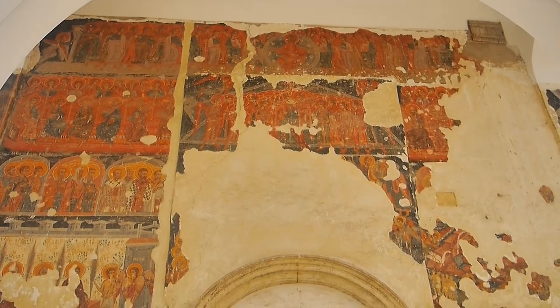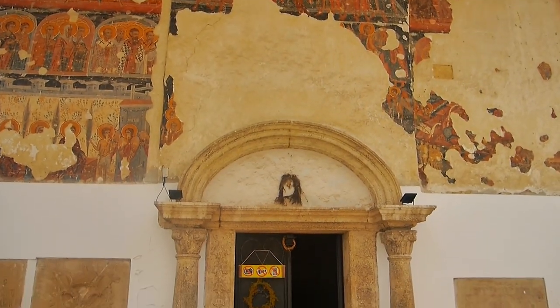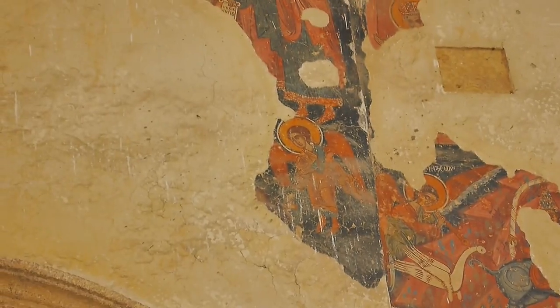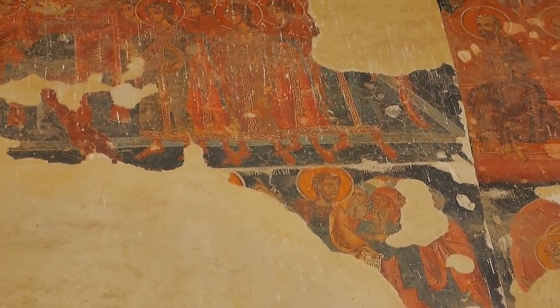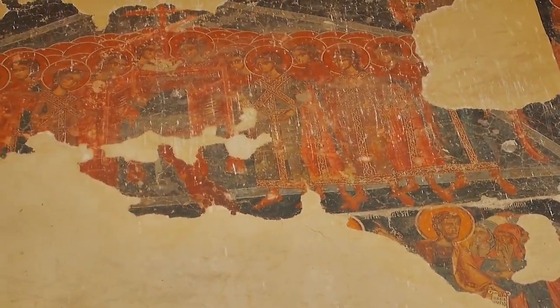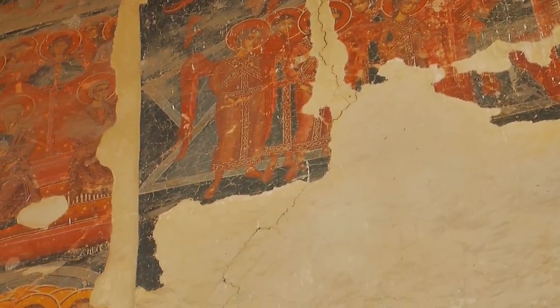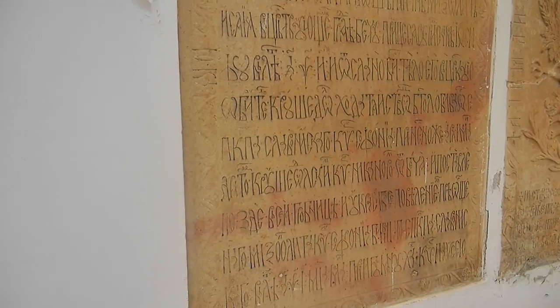If walls could talk, the frescoes and iconostasis would tell tales of numerous invaders over centuries. The monastery has been plundered and even burnt down. The frescoes date back to the 16th century and are believed to be the work of Greek monks on Mount Athos.